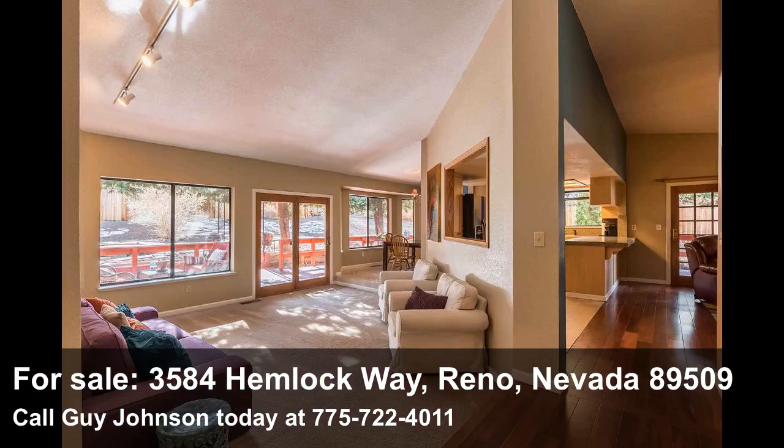Pretty cool, huh? And you haven't even seen the inside yet — come with me, let's take a look inside. Welcome to 3584 Hemlock Way in Cullen Ranch's East Ridge neighborhood. This remodeled single-level home has a bright and airy open floor plan and it is turnkey ready for you.